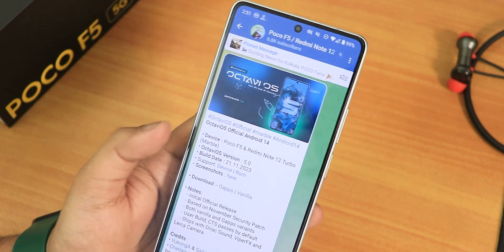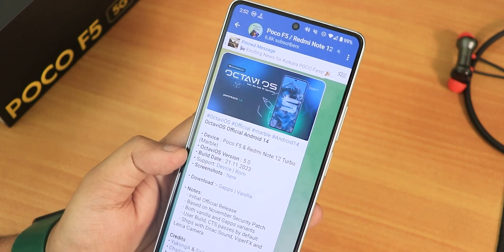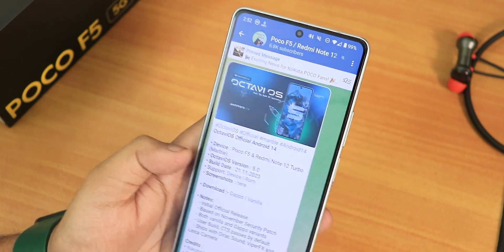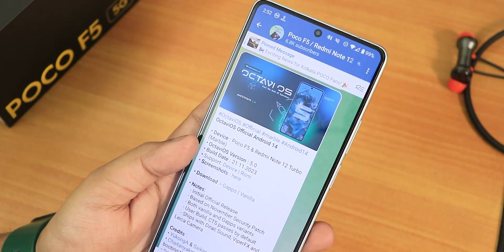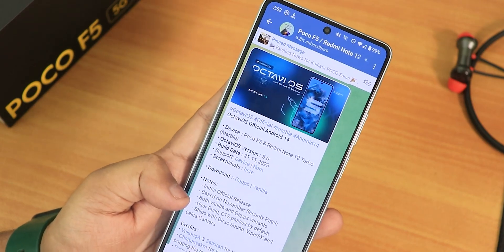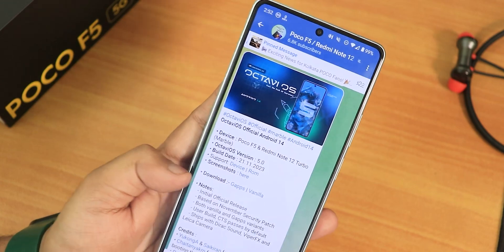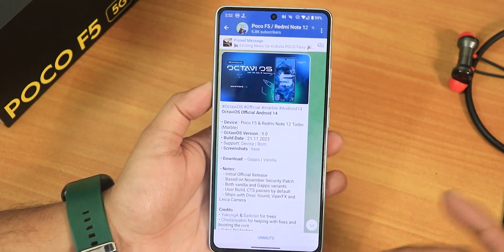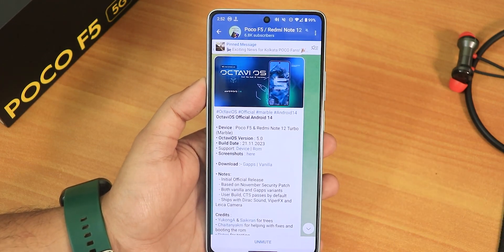OctaVOS is based on Android 14 with a build date of November 21st, 2023. I've been using it since then and today is the 25th of November. This is OctaVOS version 5, an initial build, and most things are working well. If you don't know how to flash this ROM on your POCO F5, check the flashing guide linked in the description and use the latest recovery mentioned there.